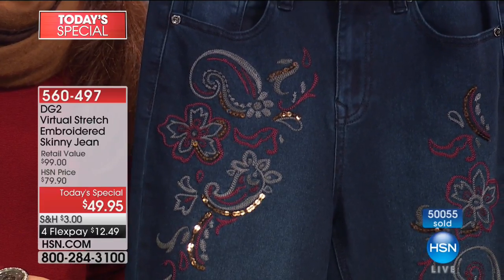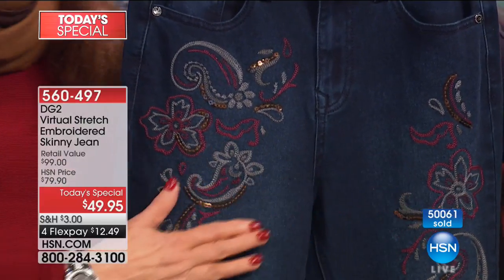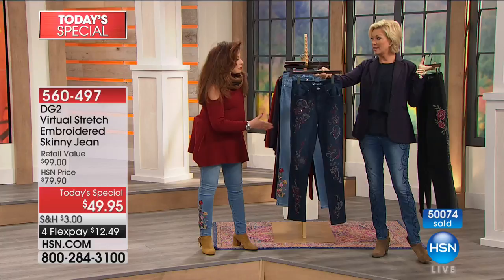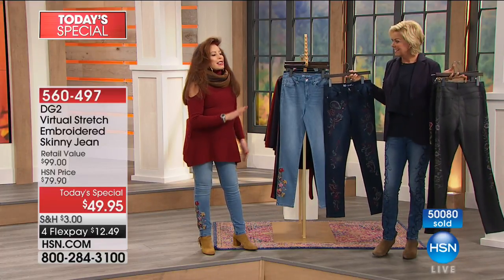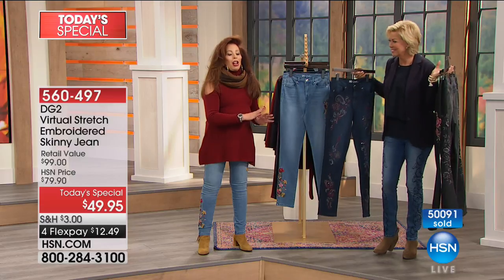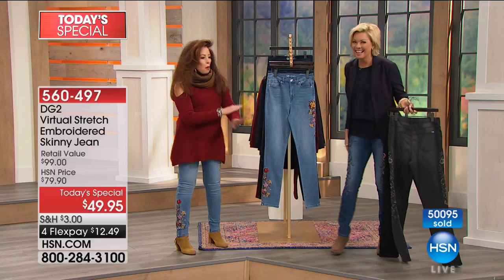Everything is berry - my manicure, my toes, my lips. We've got gorgeous berry sweaters. I also love berry with navy, and that's the expression you get from the indigo. The indigo is the one with all those beautiful sequin details. Working next to some of these hosts is a little daunting because they're gorgeous, tall, and lean. But I want to work with you tonight - you look too good in those jeans.